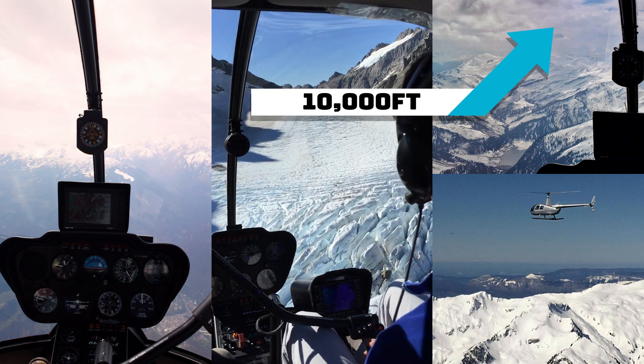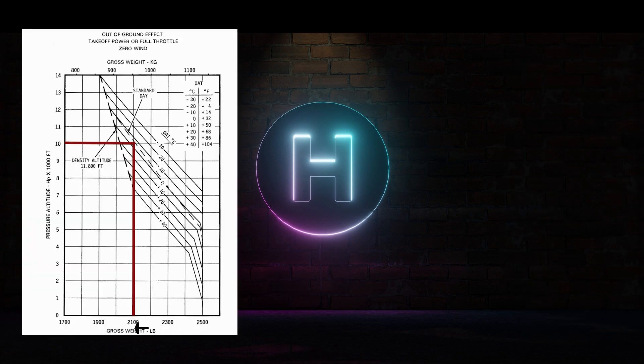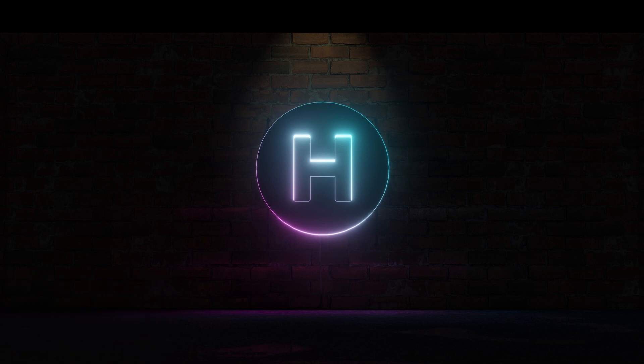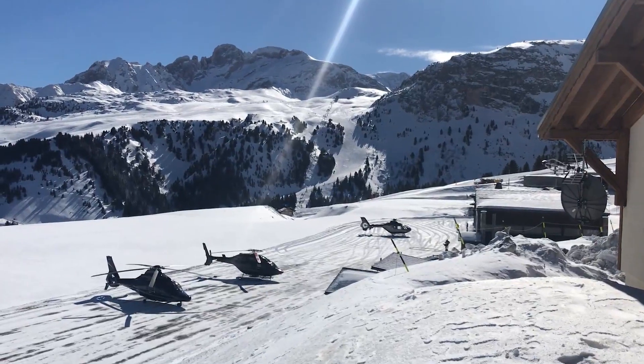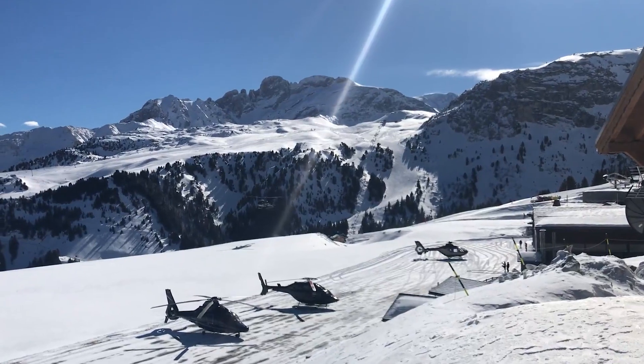Taking this one step further to 10,000 feet: we're now much closer to the in-ground-effect hover ceiling and would not be able to hover out of ground effect unless we shed another 100 pounds. Our power limit is further reduced to 19.6 inches continuous and 22.4 inches for maximum takeoff. This means only with that five-minute takeoff power can we even hover, and a vertical climb takeoff would not be advisable as the helicopter lacks the power to hover out of ground effect.